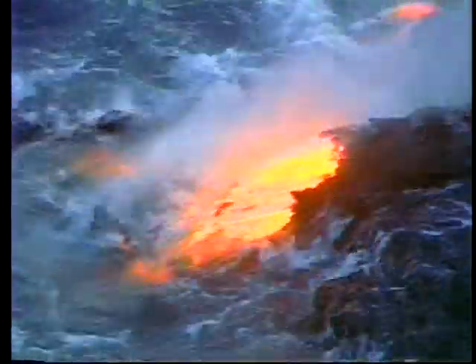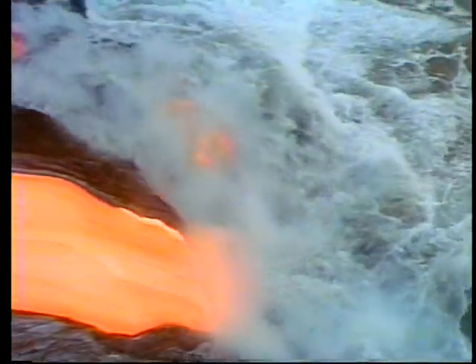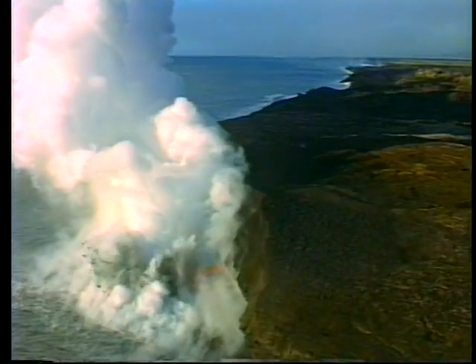Though the benches may appear to be safely approachable, many are often very unstable and dangerous to walk on. Some benches grow to eventually form new dry land, while others collapse violently back into the sea, leaving behind severed lava tubes and a boiling ocean.